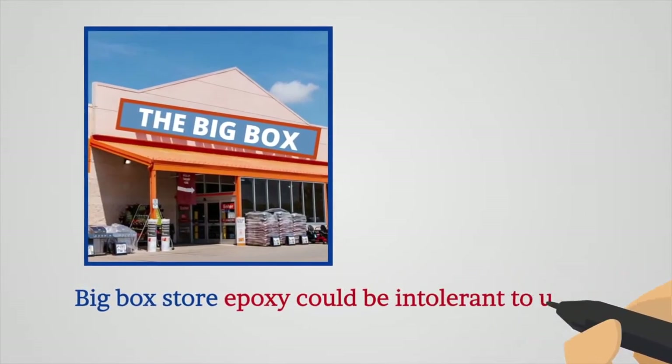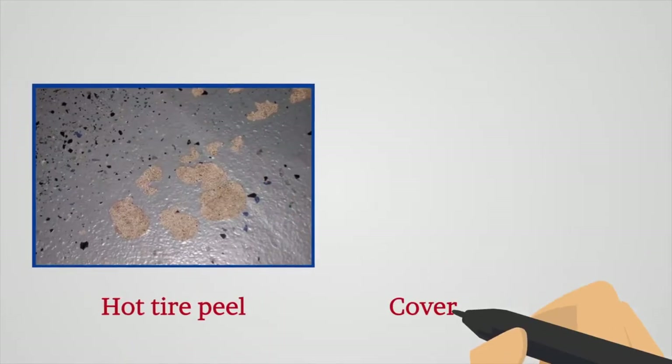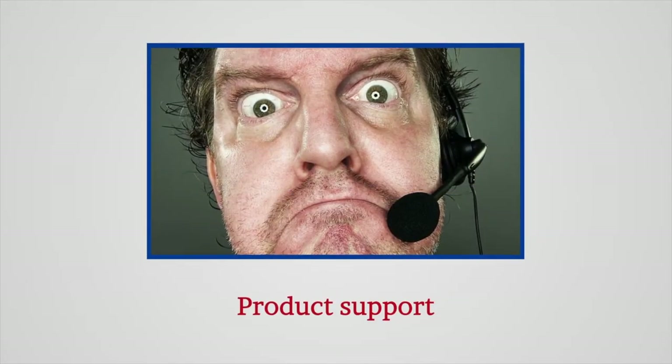Big Box Store epoxy could be intolerant to ultraviolet light, susceptible to hot tire peel, and coverage rate issues. It can also be difficult to get product support as well.